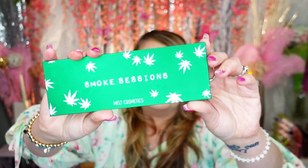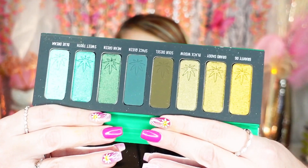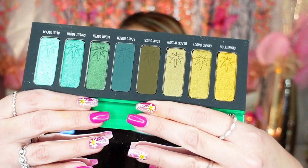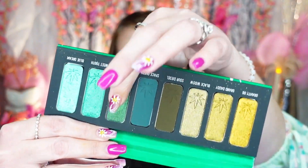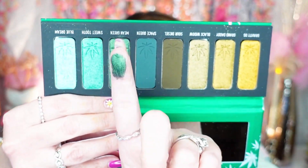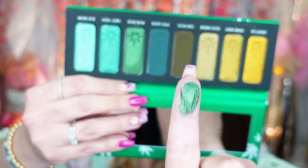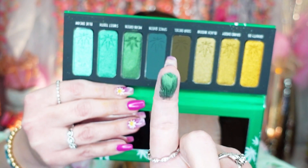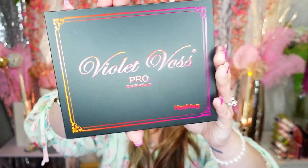This one is fairly new — it's by Milk Cosmetics, Smoke Sessions. And no, I don't smoke, but this palette is gorgeous. It's got my greens and my golds, two of my absolute favorites. These are stunners, I'm telling you — look at this green! Definitely keeping that.